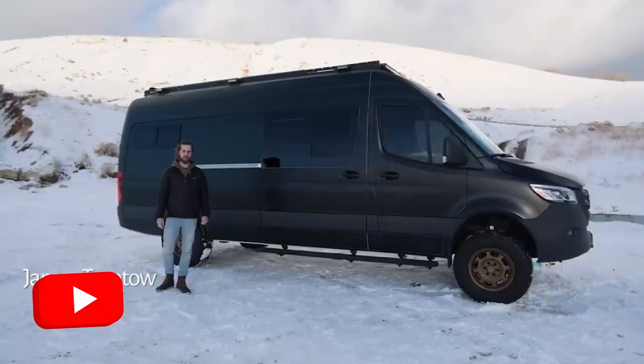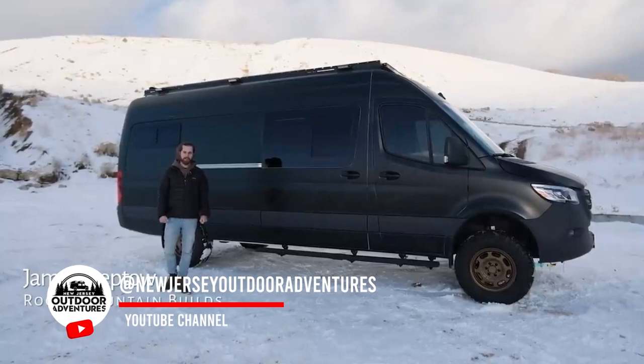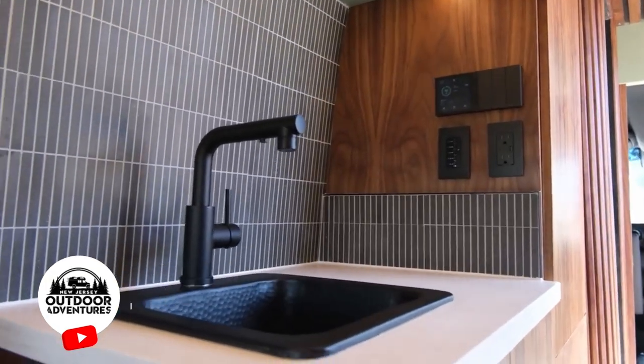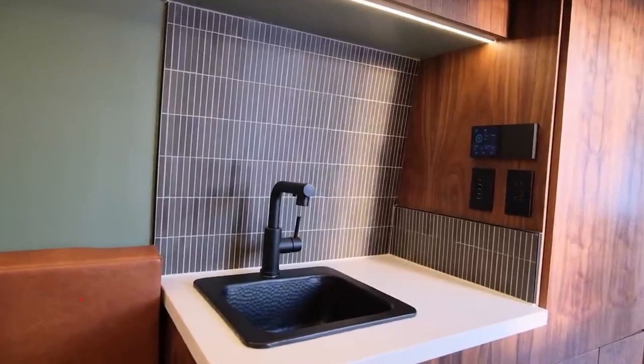My name is James, my friend Max is behind the camera. We're with Rocky Mountain Builds and today we're going to show off our latest camper van build, and we can't wait to get in.